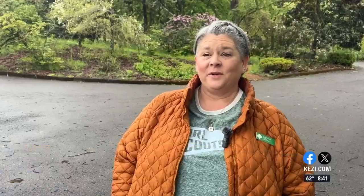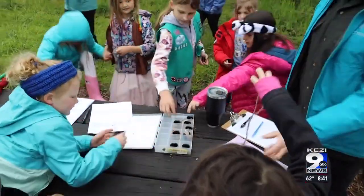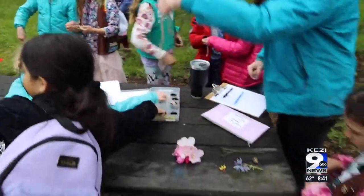Today we are introducing the Girl Scout Get Outdoors Challenge, and we have just over a dozen Girl Scouts from kindergarten through fourth grade who are here to hike Mount Pisgah and check out the wildflowers.